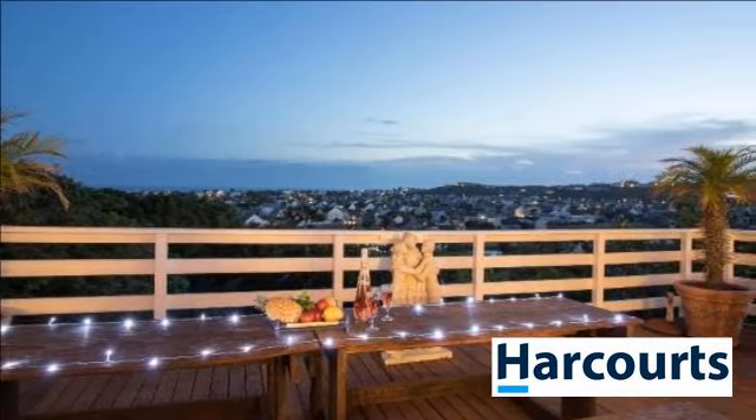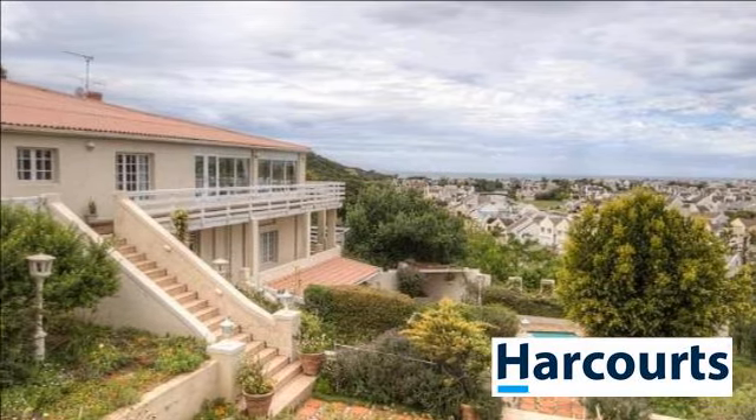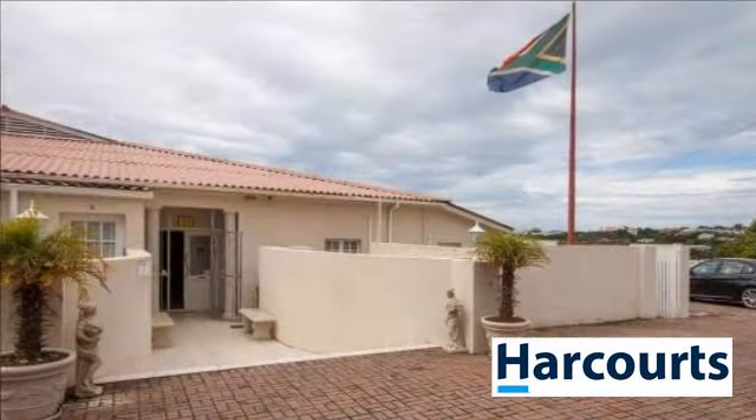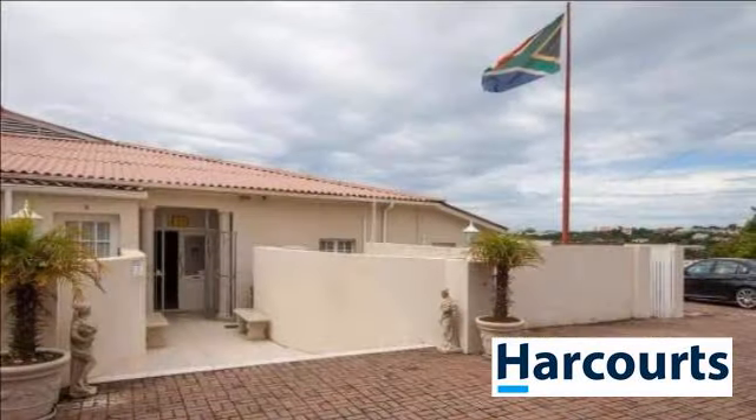If you are seeking a quieter lifestyle away from the hectic traffic and busy city life, then contact Karen today for more information and to arrange a viewing. For more information on this property or to arrange a viewing, please contact us.